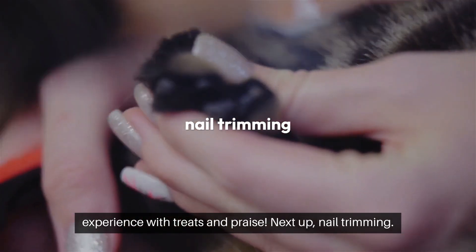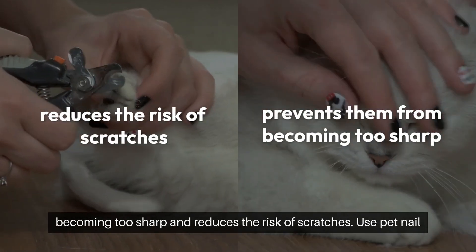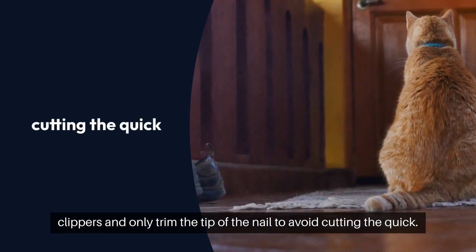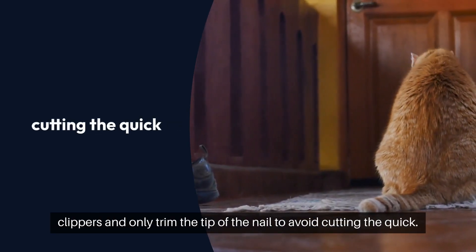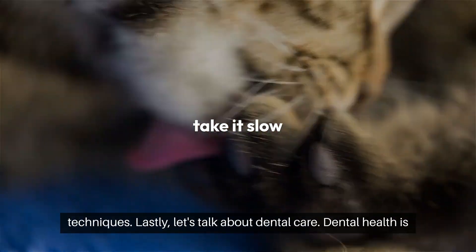Next up, nail trimming. Trimming your cat's nails every few weeks helps prevent them from becoming too sharp and reduces the risk of scratches. Use pet nail clippers and only trim the tip of the nail to avoid cutting the quick. If your cat is not comfortable, take it slow and try desensitization techniques.